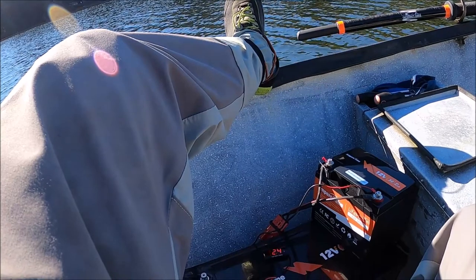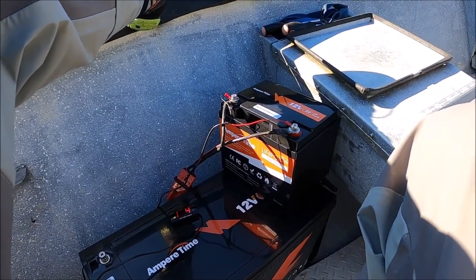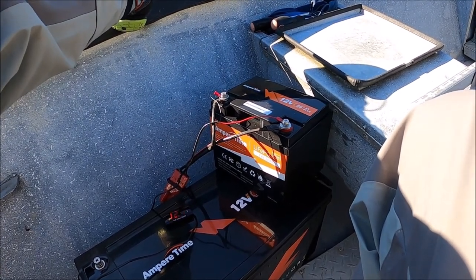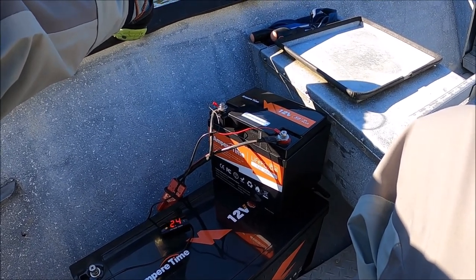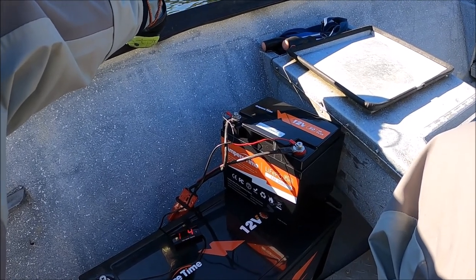The 50 amp hour battery is holding up well. If you're not familiar, these lithium iron phosphates are amazing. This little guy is about 10 or 11 pounds, and it can drain at a rate of 50 amps — so you could fully drain it in an hour.